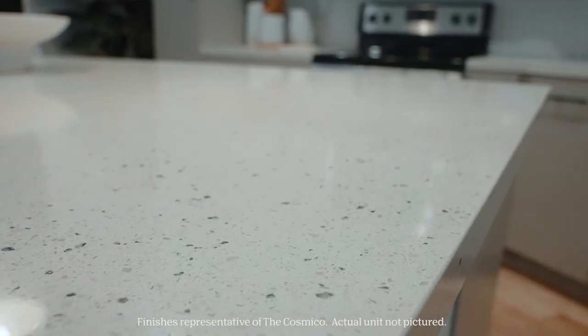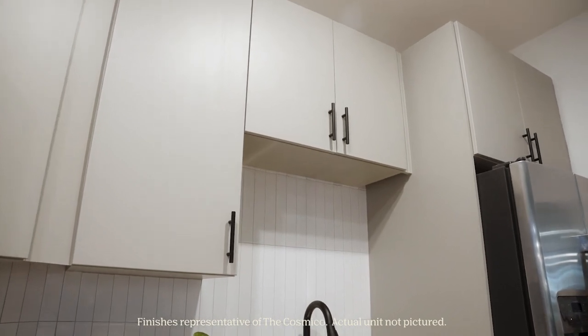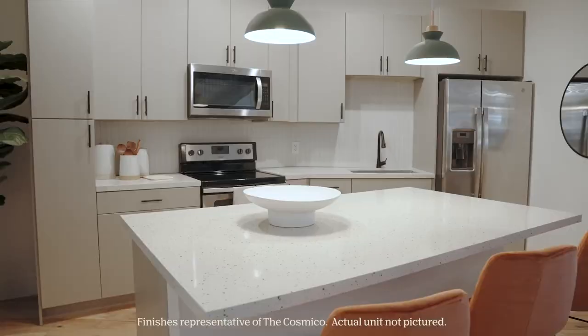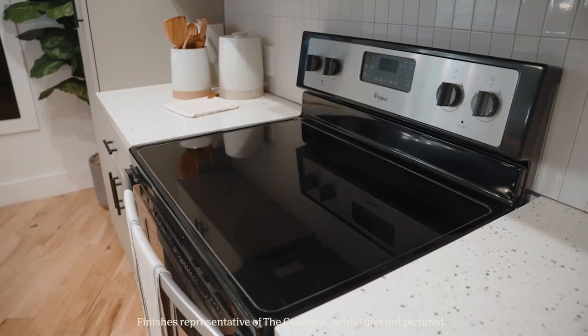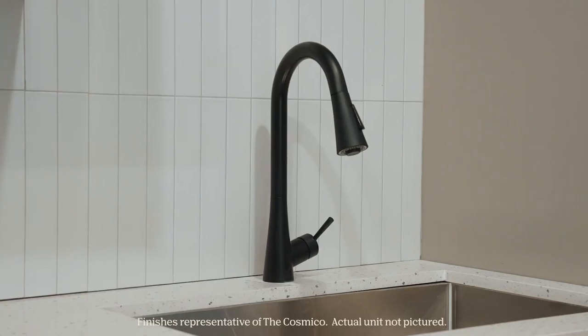The kitchen features sleek multi-quartz countertops, and the warm grey cabinets have plenty of storage space for everyone. The kitchen comes with stainless steel GE appliances, including two spacious fridges, two dishwashers, a microwave, an oven and glass top stove, as well as Zelge-inspired backsplash and a stylish black faucet.